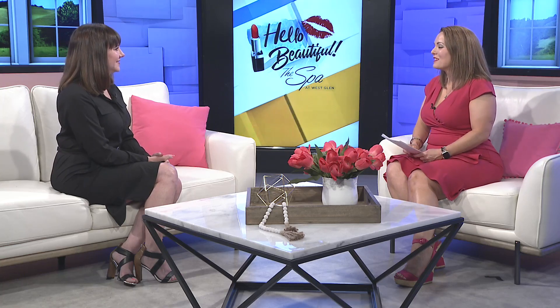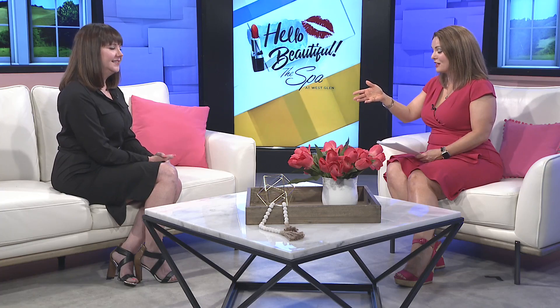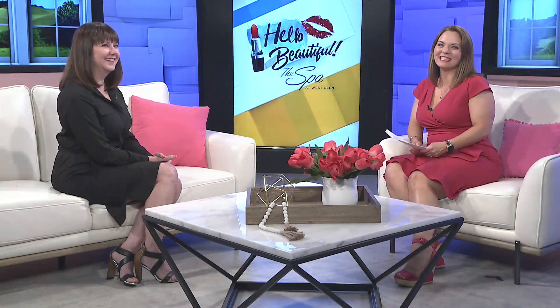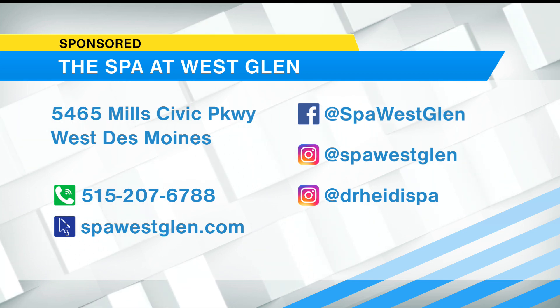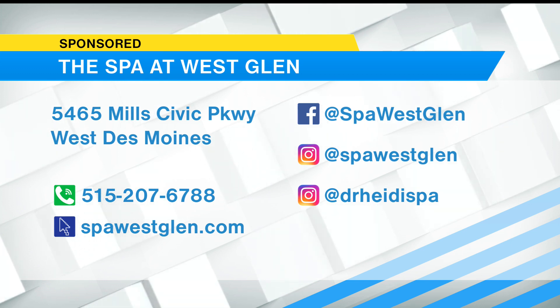Thanks so much for being here to share this, Dr. Heidi. Again, 4 to 6 on May 30th — the day after Memorial Day. The Spa at West Glen is located off Mills Civic Parkway in West Des Moines. You can set up your appointment by calling 515-207-6788 or go online to SpaWestGlen.com. You can check out their app as well and get savings with it. You can also find helpful beauty tips and tricks by following the spa and Dr. Heidi on Facebook and YouTube.